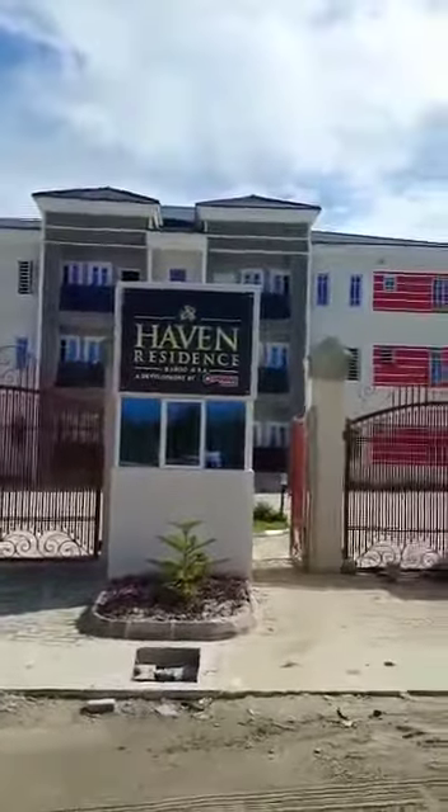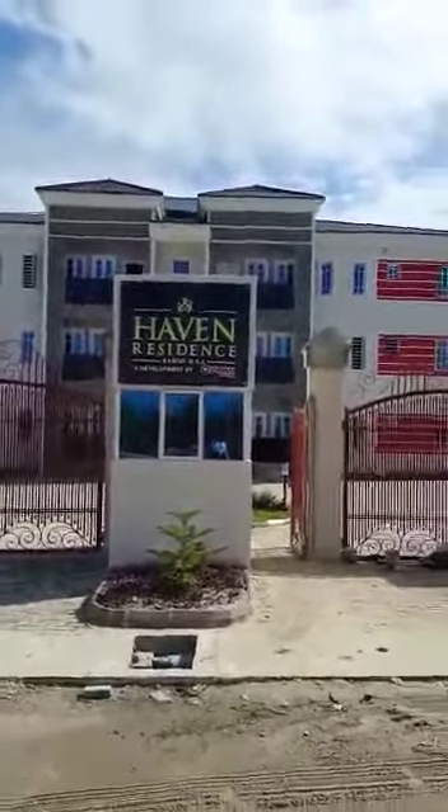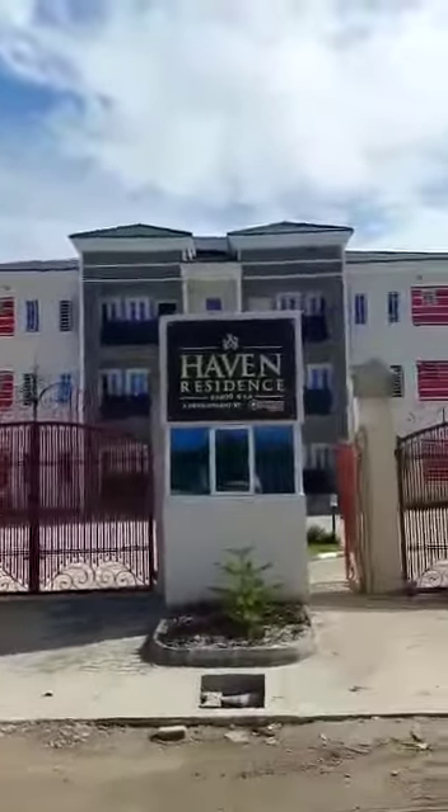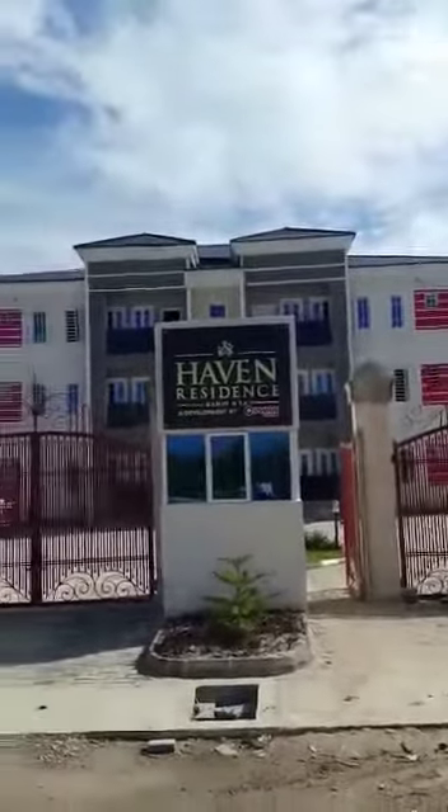Good afternoon, good morning, good evening smart investors. Depending on the time zone you are watching this from, I'm currently at Haven Residence, located at Abijo G area along the Berger Lakey Expressway.